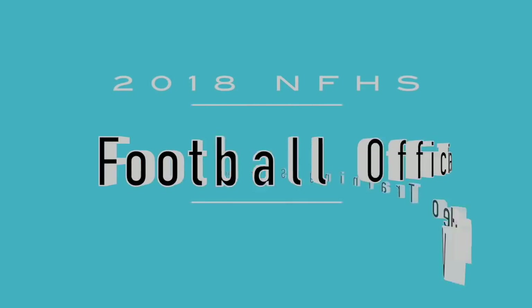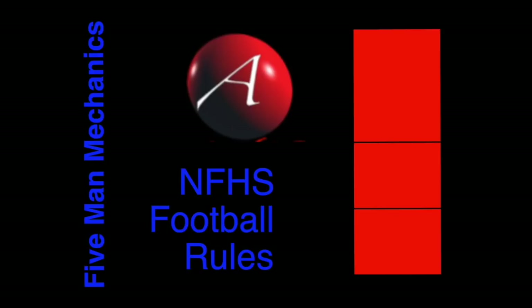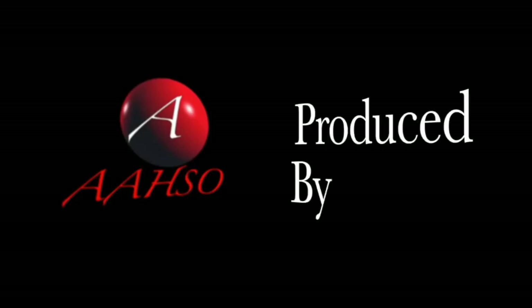Welcome to the 2018 installment of our Football Officials video training series. We're studying the National Federation of High School Rules, Five-Man Mechanics. This video is produced by the Arkansas Association of High School Officials. Visit our website at aahso.com. We're helping good officials get better.